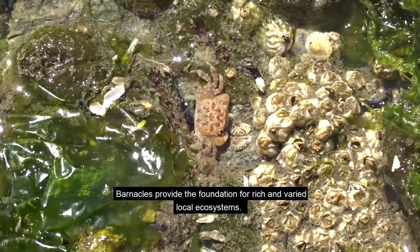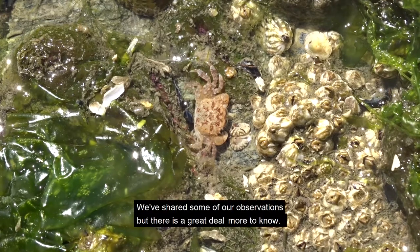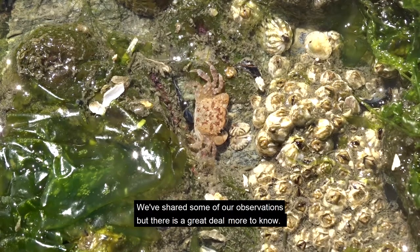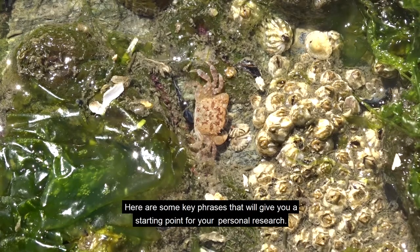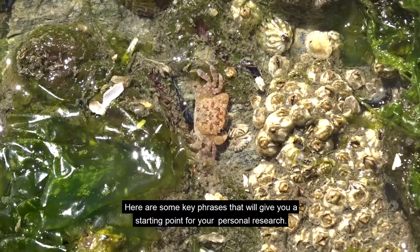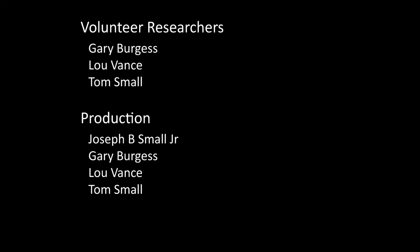Barnacles provide the foundation for rich and varied local ecosystems. We've shared some of our observations, but there is a great deal more to know. Here are some key phrases that will give you a starting point for your personal research.